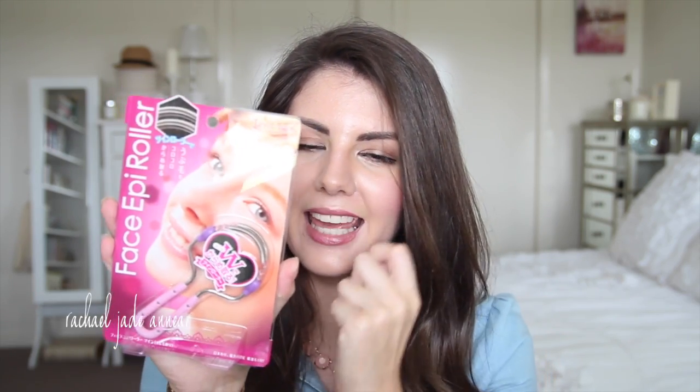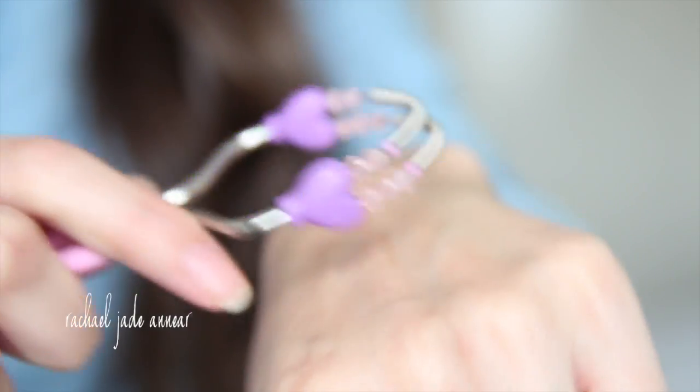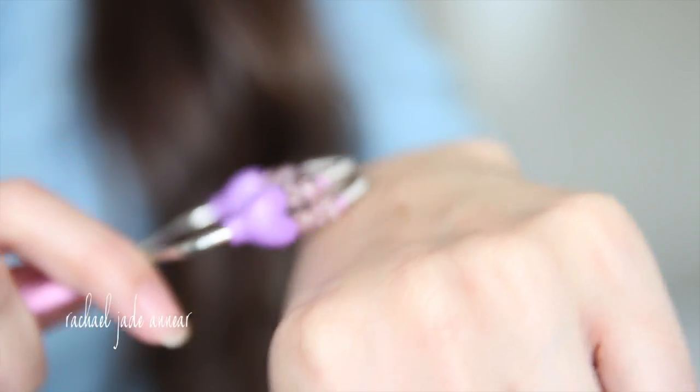The other thing I picked up is one of these Face Epi Rollers, which I believe is used to remove hair on your face or lip. Just a random product I thought would be cool to try — the little hairs get caught in the springs and come out. I'm not going to demonstrate on camera because I may cry, but I'm going to give it a go.